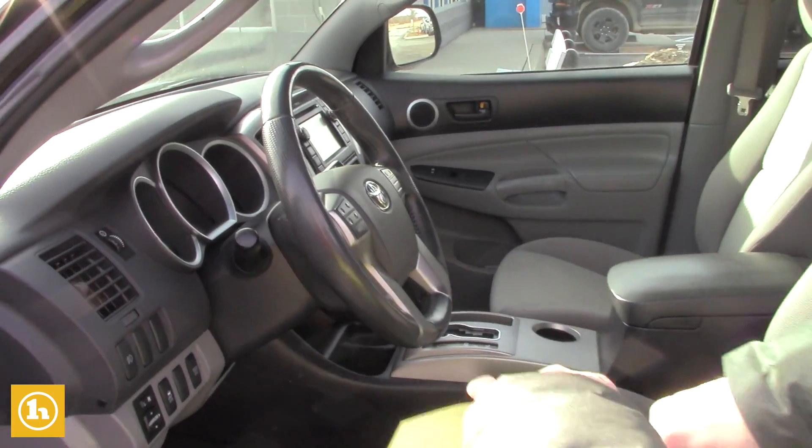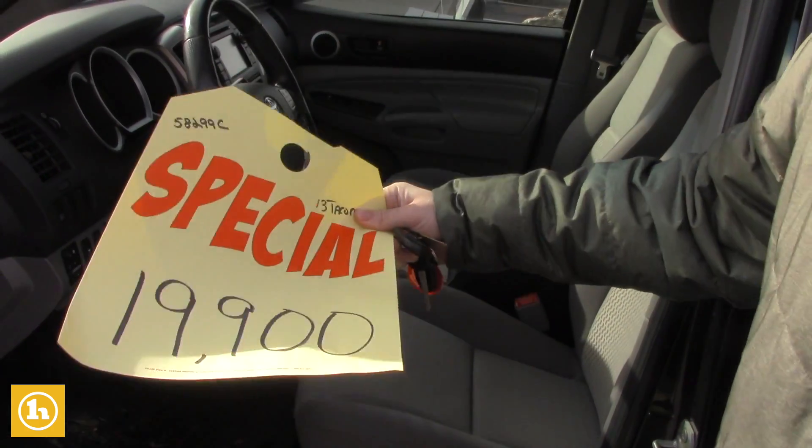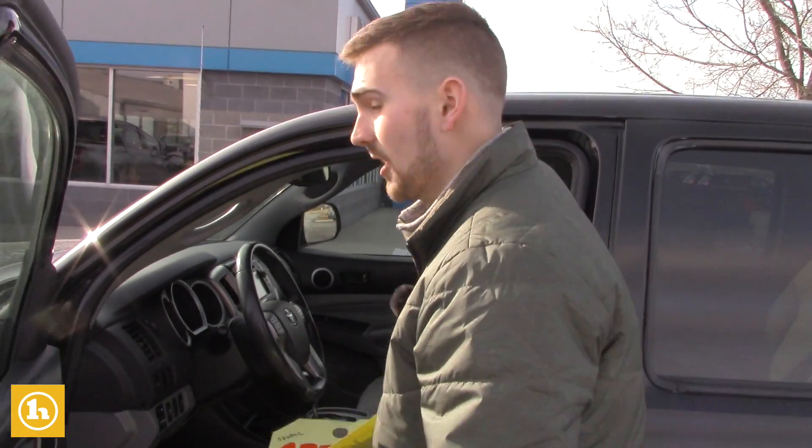I just wanted to show you this as well. We had the truck originally listed at $19,900 and we just dropped the price to $17,900, so it's a great deal. It does come with an oil change, a state inspection, and a tire rotation as well.